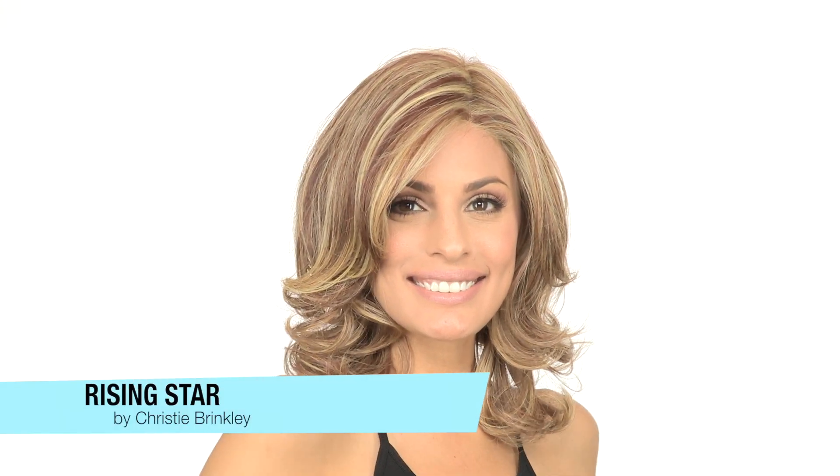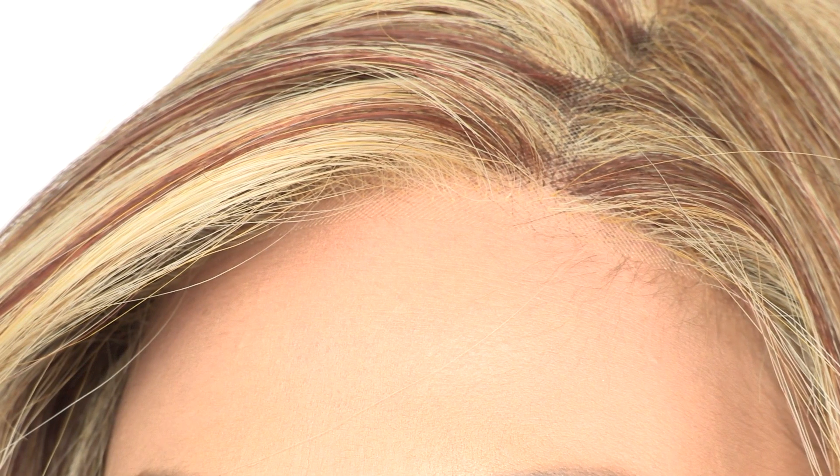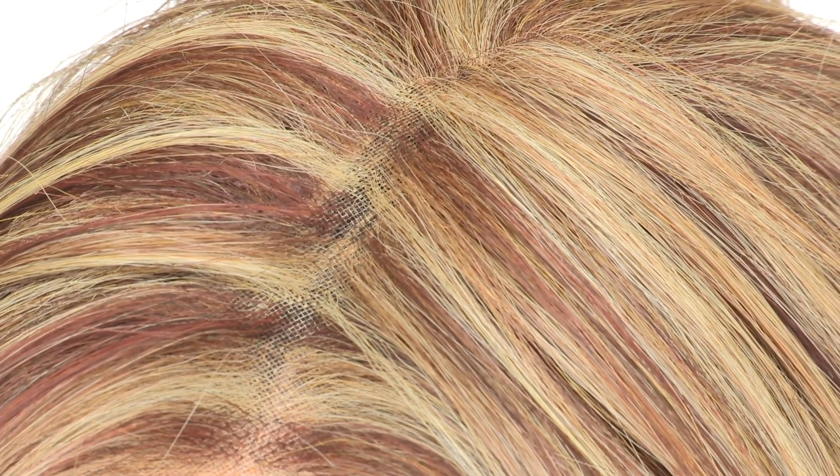Rising Star by Christy Brinkley is a sexy silhouette with long, softly curled layers. It has a full side bang and lace in the front. The temple-to-temple lace will give you a natural hairline and allow you to style the hair away from the face. The monofilament part is located on the left and gives you a natural scalp appearance right where you need it.